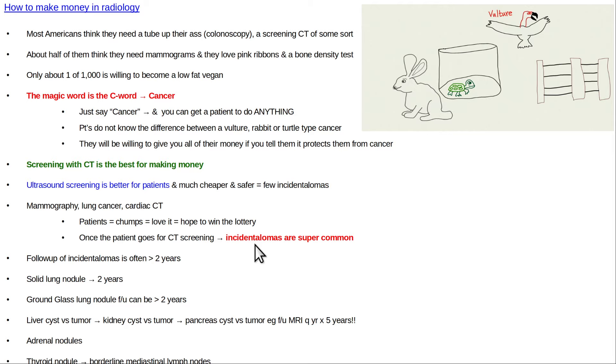Sometimes if there's a ground glass nodule - meaning partially, not completely solid, where you can kind of see through it like ground glass - that'll often be followed up for significantly more years.